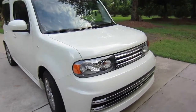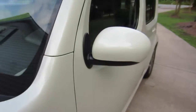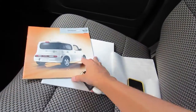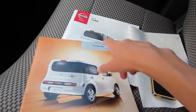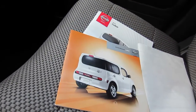Alright guys, today in this video I'm gonna do something a little different. I know some people would be interested in this kind of thing because I am. I'm gonna show you the 2010 sales brochure of the car, then compare it to the 2013, and I also have the window sticker to my car, which I was really excited about.